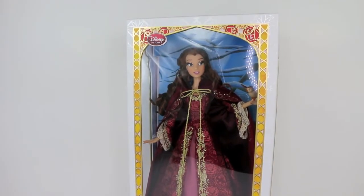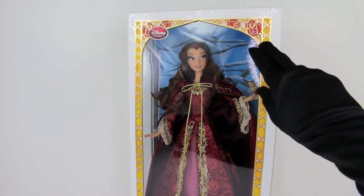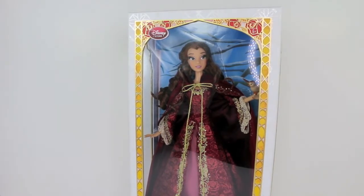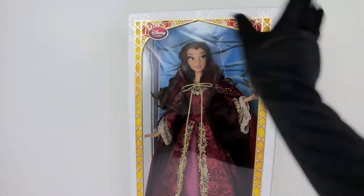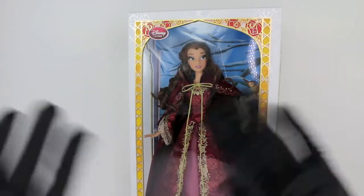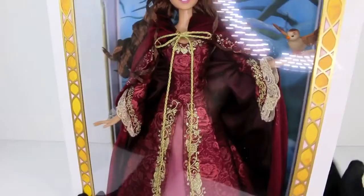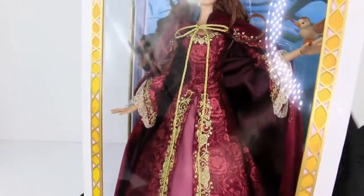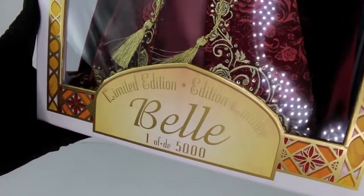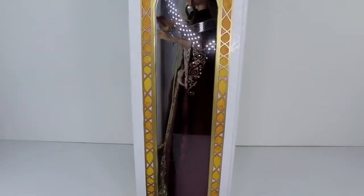We have the Disney Store logo up there in the top corner, and right up here we have 'Ages 6 and up' — it's very very small and I actually kind of like how discreet it is this time. We also have these beautiful roses. We all know what the rose means — it's that enchanted rose that when all the petals fall off, the Beast is history. At the bottom it says 'Limited Edition of 5000' and 'Belle,' in gold lettering, very very shiny.